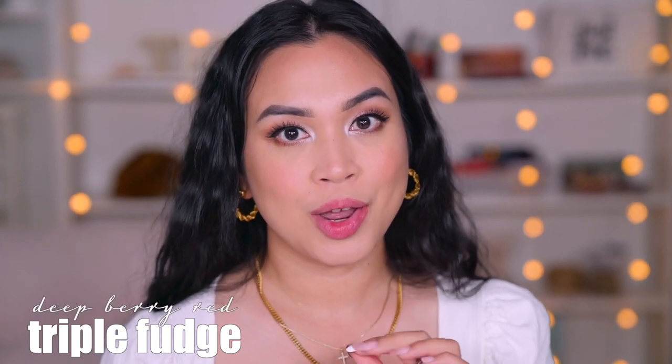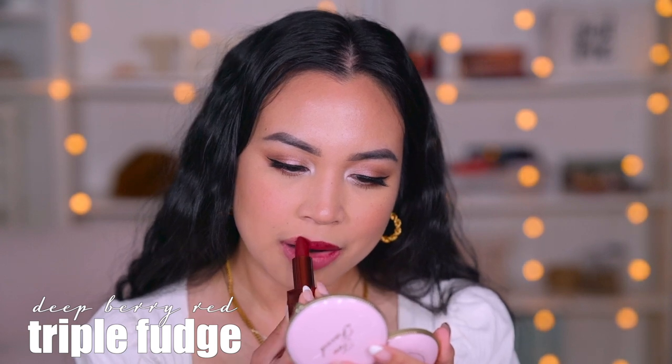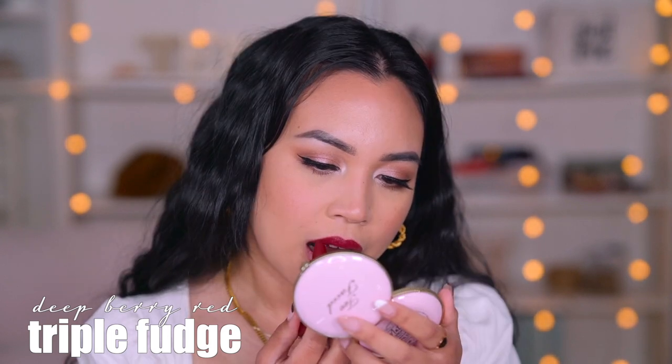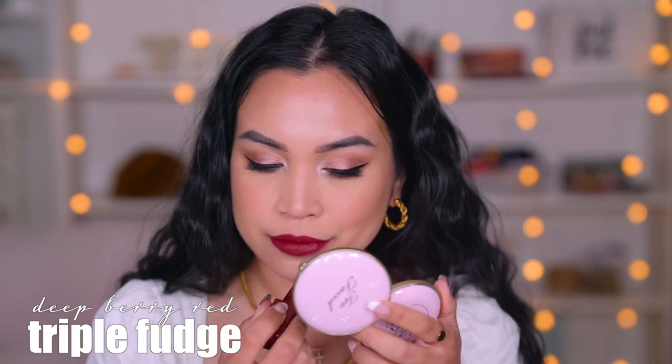Next shade is called Triple Fudge, which is a deep berry red. Looking at the colors from different angles: from one side this is a brown color, from another it reads orange, and from another it reads red. Those are all six shades I could get for now.